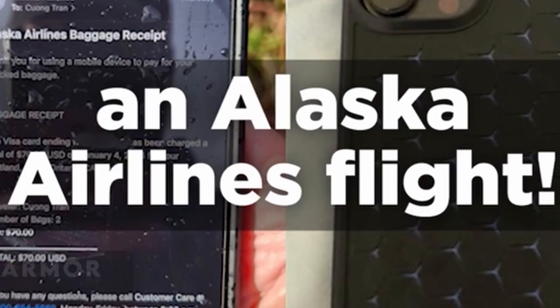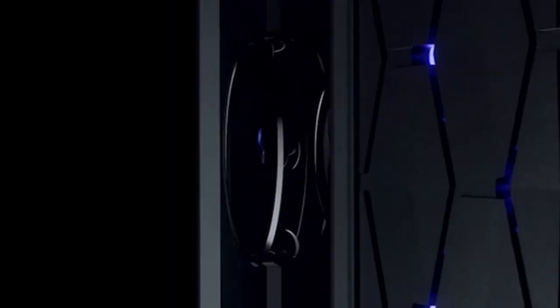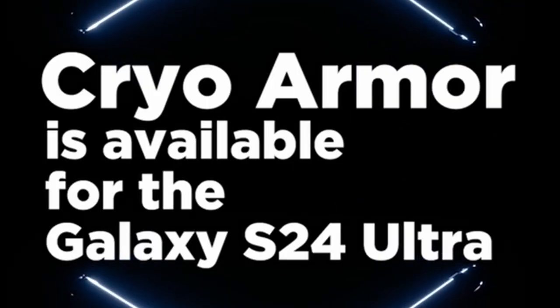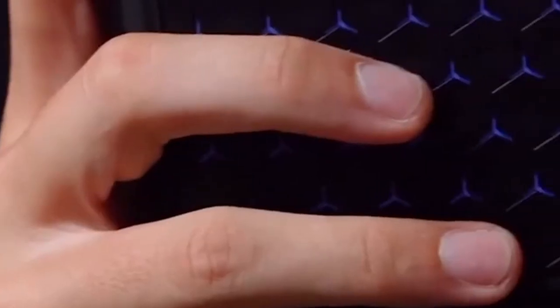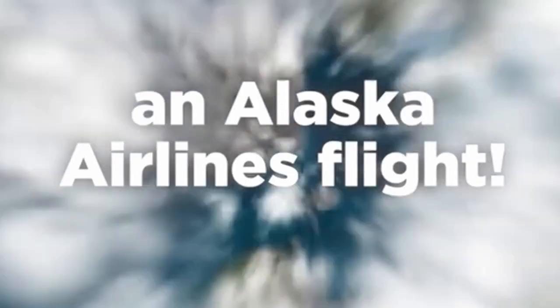At number 14 is Spigen Cryo Armor. Even with Samsung's enhanced cooling technology, owners of the Galaxy S24 Ultra who partake in taxing activities must purchase a thermally efficient case. Because of its multi-layered back, which promotes heat dissipation and guarantees optimal performance even in demanding situations, the Cryo Armor case is a fantastic choice. Apart from its practical attributes, the case has a striking design that adds a touch of style, and improved side grips further enhance the user's handling. Notably, the Cryo Armor has demonstrated its resilience in protecting devices during extreme scenarios like skydiving.